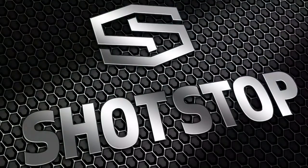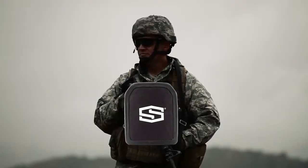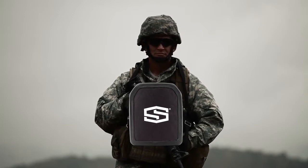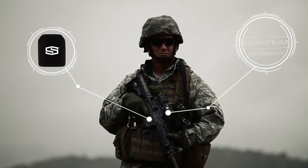Introducing SHOTSTOP's life-saving ballistic technologies. SHOTSTOP's Advanced Body Armor Level 3 and 4 and MIL-Spec plates are leading the pack in weight-to-protection ratio with our stand-alone, multi-hit lightweight armor plates made with our patented Diridium technology.